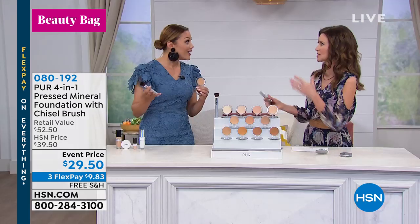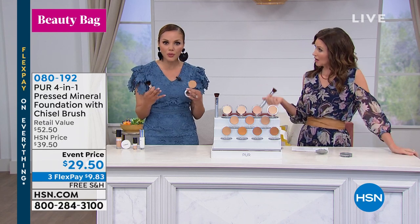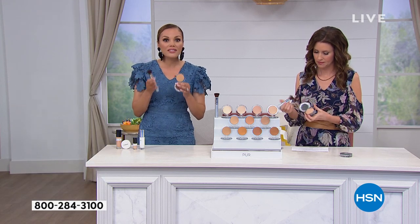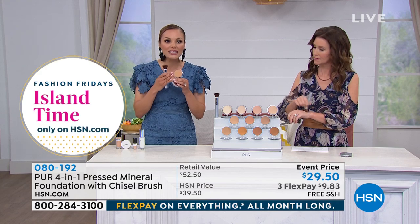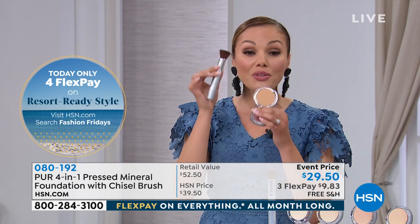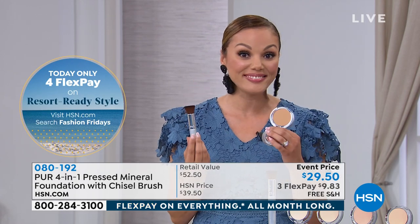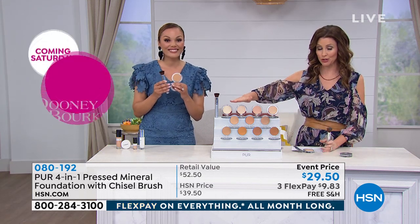It's skincare infused, so you're going to have those skincare benefits the longer you wear the makeup. Normally you think, 'I've got to take this makeup off — it's aging me.' But this is so comfortable on the skin and allows the skin to breathe. This is 60 Seconds to Perfection — foundation, concealer, finishing powder, and SPF all in one step. We give you the chisel brush, so you can do everything at home in under a minute. That chisel brush is a really important part of the perfect application.